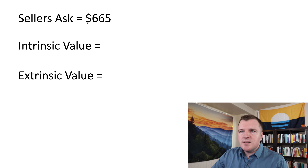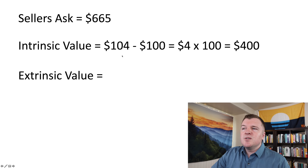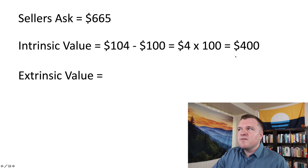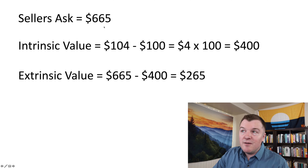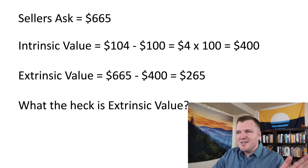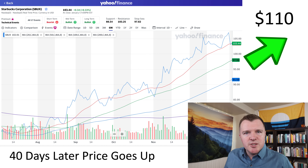Let's talk about intrinsic value and extrinsic value of contracts. Intrinsic value is just the price difference, and extrinsic value is made up of time value and implied volatility. If you bought the $100 strike price for February 19th and went with the seller's ask of $6.65, the intrinsic value is the difference between the current share price ($104) and the strike price ($100) — so the intrinsic value is fixed at $400. The extrinsic value is the difference: $265.